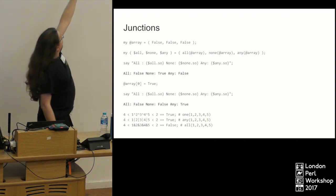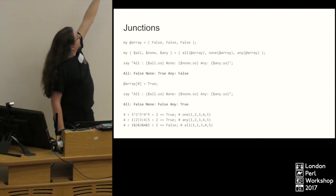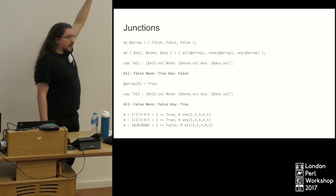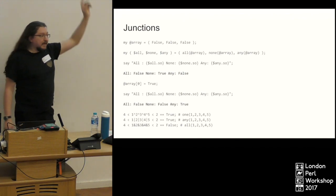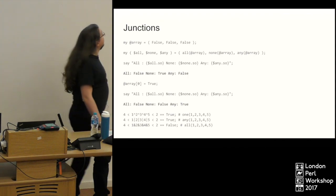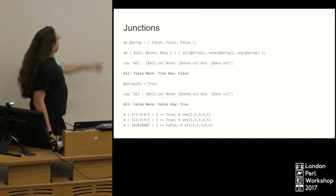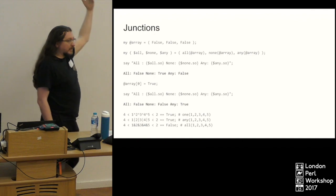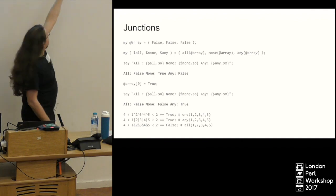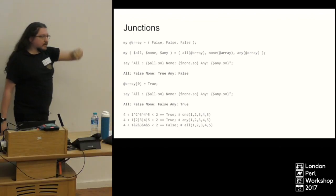Our first junction `all` will return true if everything in the array is true. `none` will return true if nothing in the array is true — so it's returning true in the second case. And `any` will return true if anything in the array is true. Then we change one of the values in the array and our junctions, we don't have to redefine them — they're looking at those values in the array. So when we test them again, `any` is now returning true because one of the three values is true.